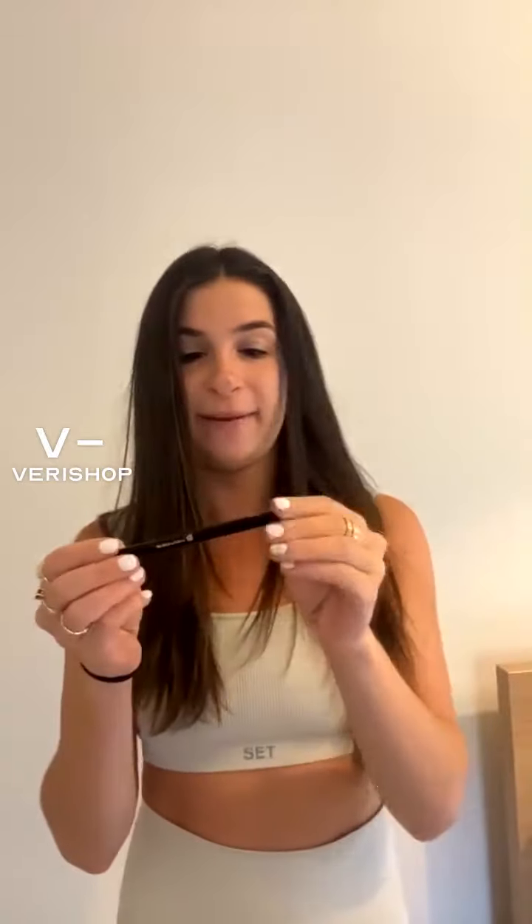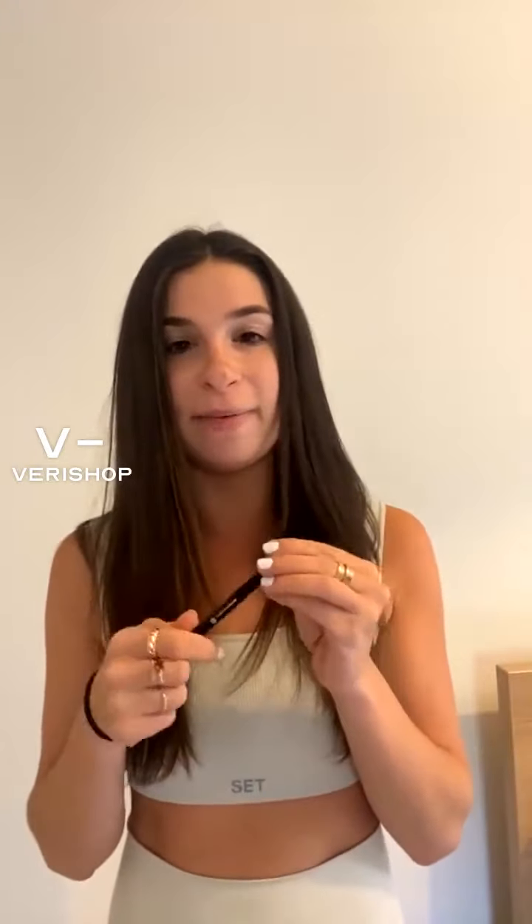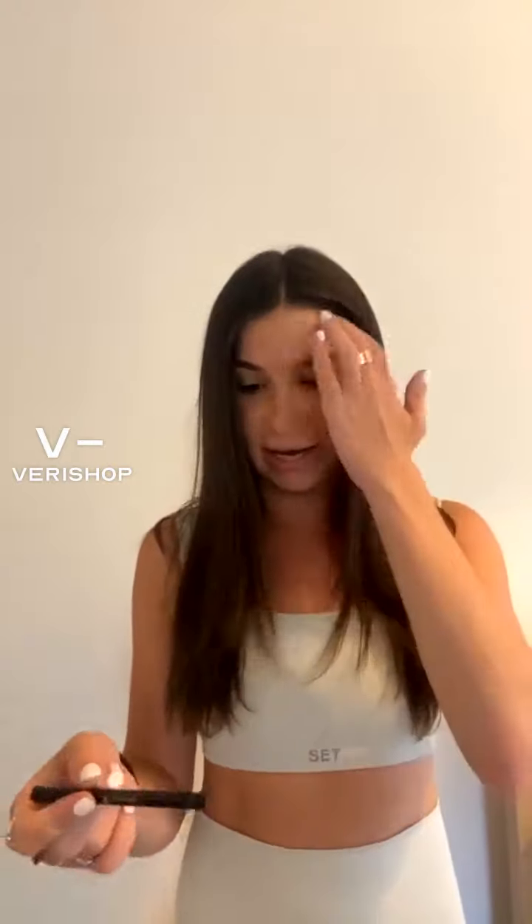I did pick up this felt tip eyeliner from Young Blood Mineral Cosmetics — it's called the Eye Amazing liquid liner pen. You can never go wrong with a liquid liner. I love doing a classic black wing when I'm going to dinner or going out. It just makes your eyes pop and really elevates your look.